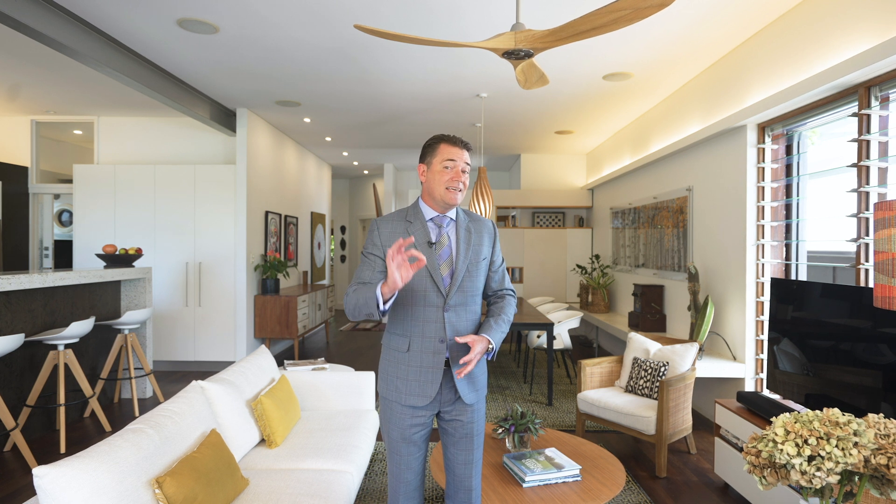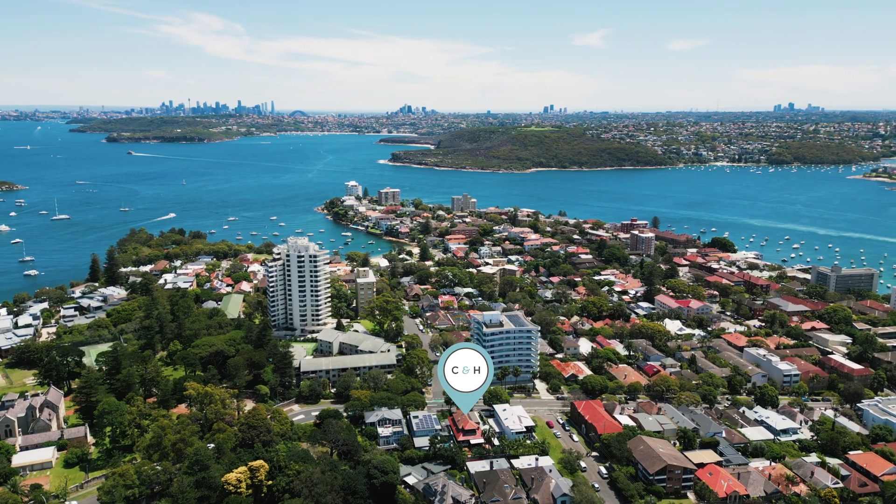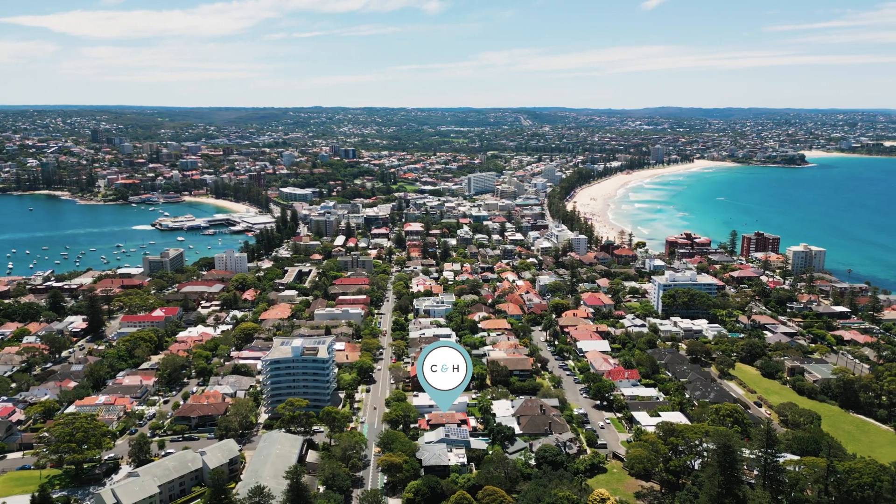For those of you who may not know this particular part of Manly, Eastern Hill has it all and this particular part of Eastern Hill has no peer. The reason for that is because irrespective of the prevailing wind you can choose which beach or swimming spot you walk to.